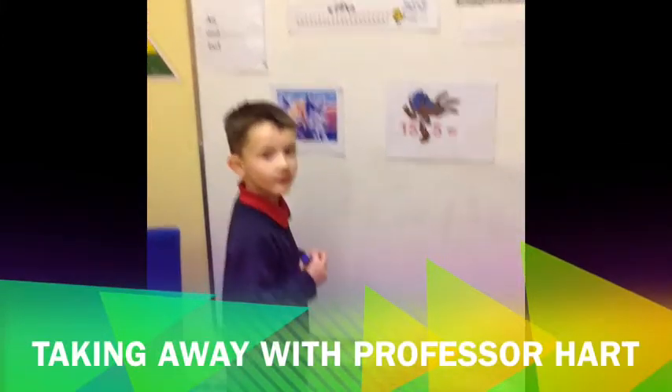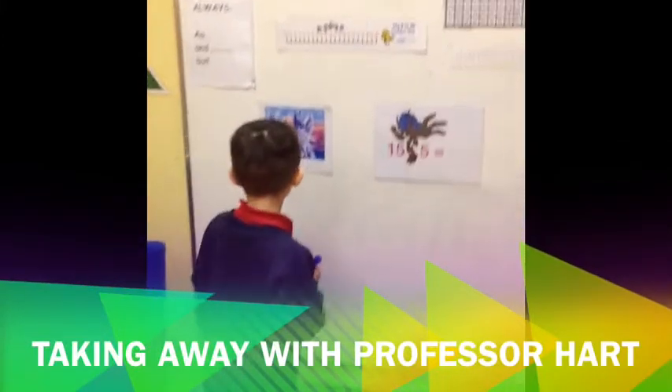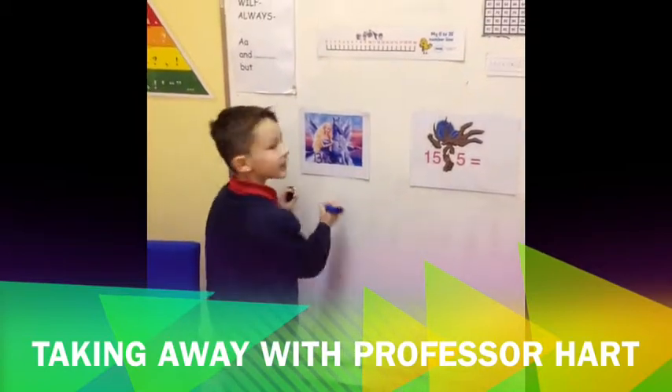We're going to maths with Professor Hart. What do we do first, Professor Hart? We write it.